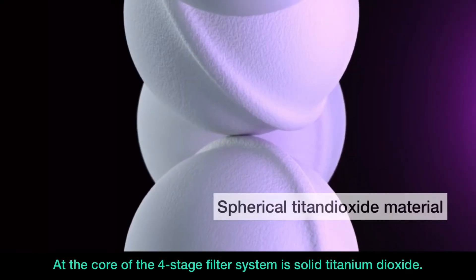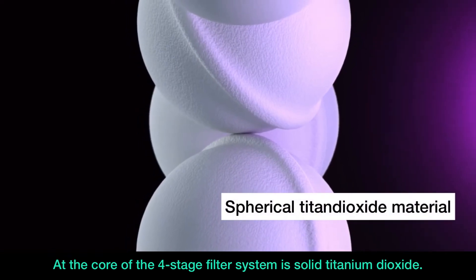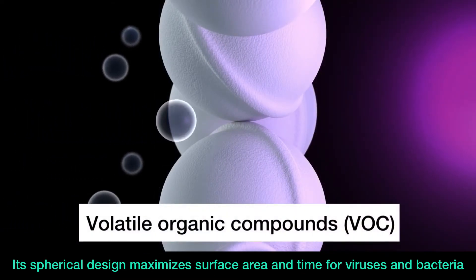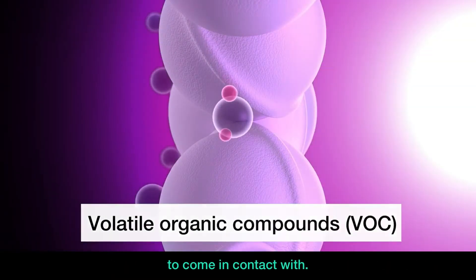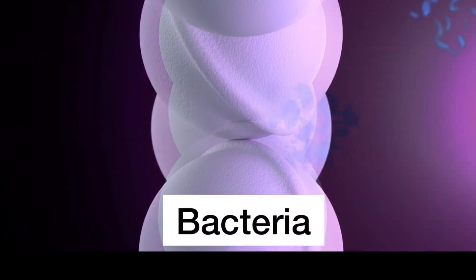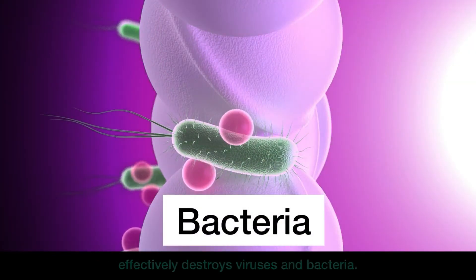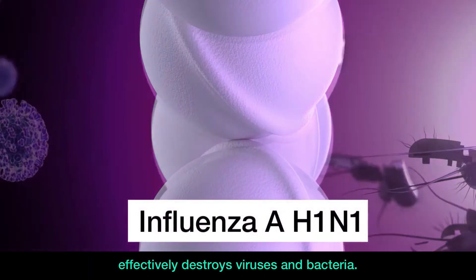At the core of the four-stage filter system is solid titanium dioxide. Its spherical design maximizes surface area and time for viruses and bacteria to come in contact with. This, in combination with more than 100 UVA-emitting LEDs, effectively destroys viruses and bacteria.